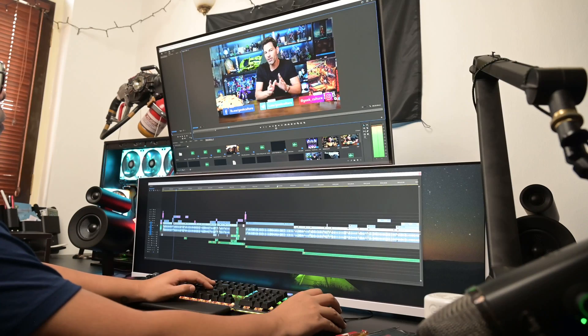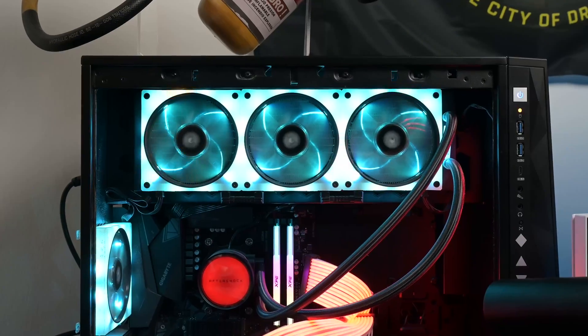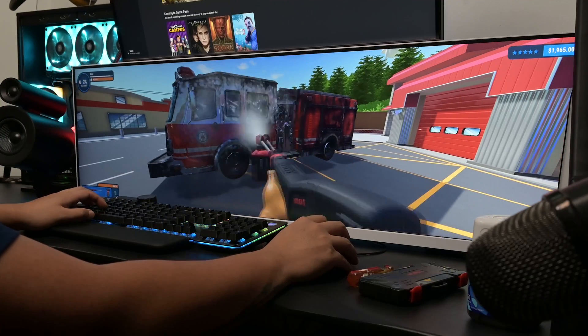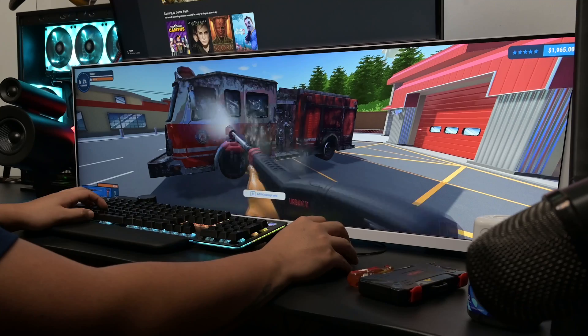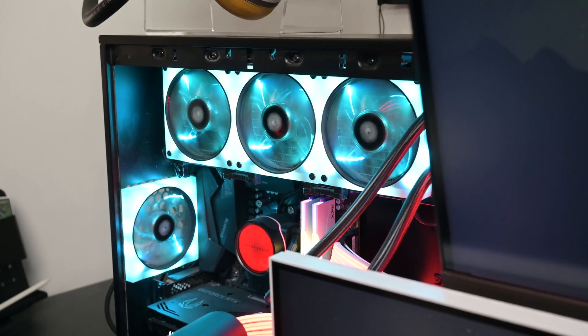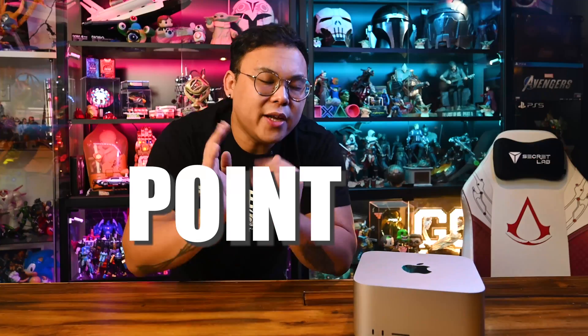Prior to the Mac Studio, I was using a Windows-based PC — 32GB of RAM, RTX 3070 Ti, and very fancy RGB lighting. It's where I did all my work and I got to dabble in a little bit of gaming as well. For the most part it does its job very well and I was content. I'm going to keep it pretty agnostic here, because comparing the Mac Studio to my current PC setup just doesn't make sense. Even at the Mac Studio's base level M1 Max, it would outperform my current setup.